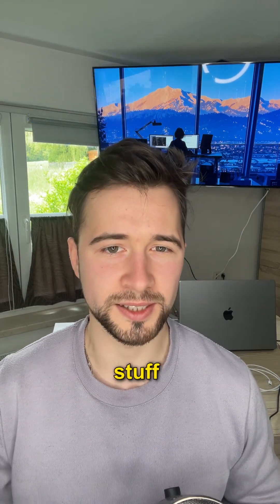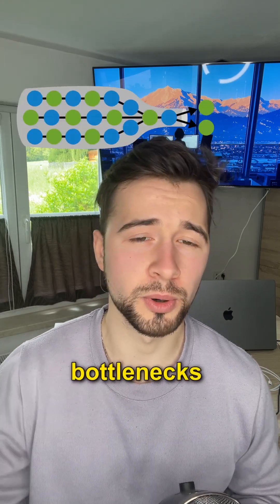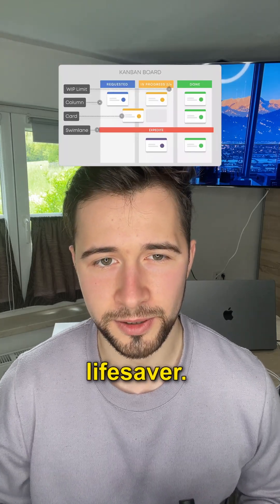Throughout the story you'll learn practical stuff like the four types of IT work, how to spot bottlenecks using the theory of constraints, and why Kanban boards are a lifesaver.